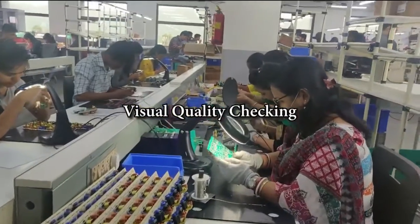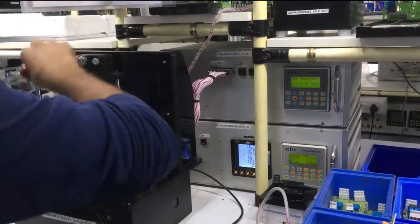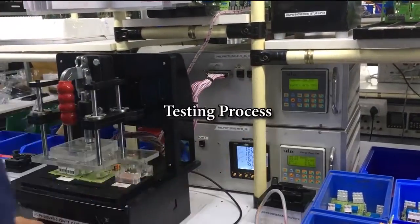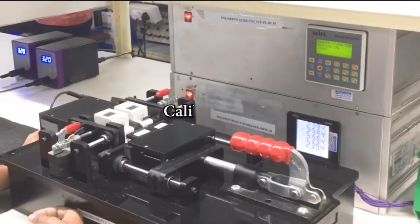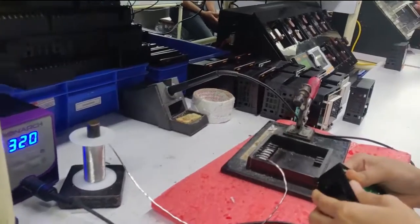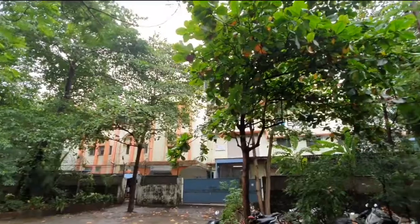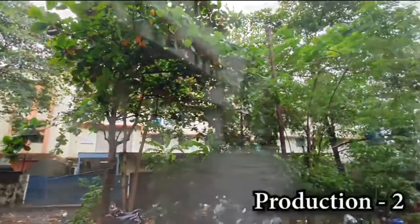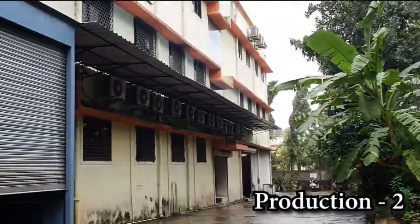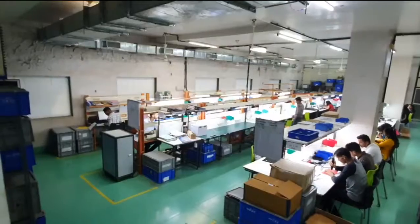Testing schedules are focused on building reliability into every product that leaves our manufacturing facility. All testing and calibration processes are comprehensive with an eye for detail to ensure the best quality and to meet customer-specific needs. They are ISO compliant, designed to meet international standards in safety and performance.